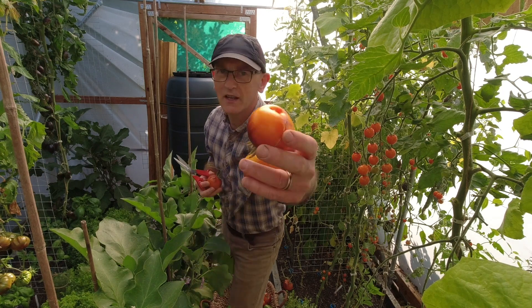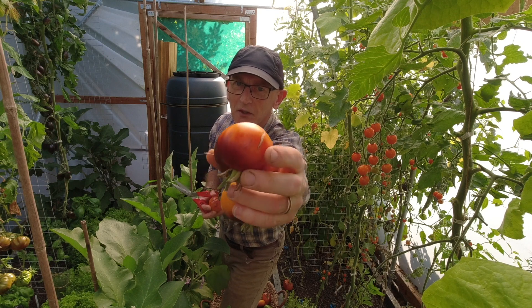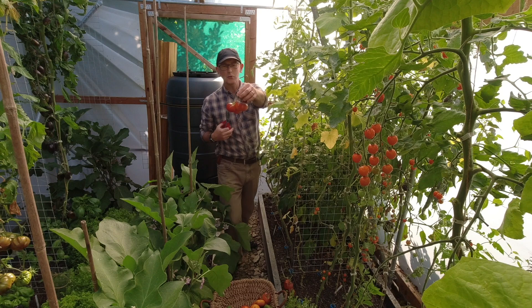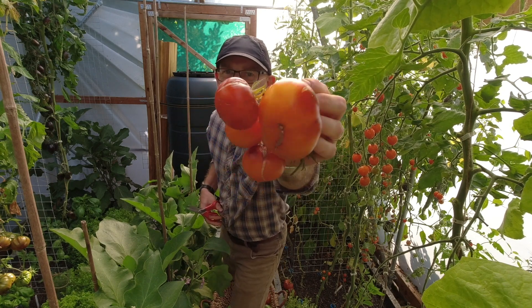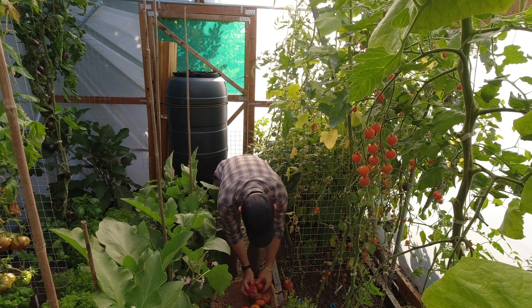These are beauties. Look at the lovely colouring on that — anthracyanin on the shoulders, going around to the lovely orangey yellow. Gorgeous. Look at this whole truss of them here — that's five. We're going to have so many to eat, it's going to be amazing. Aren't they stunning? Right, put them in there.